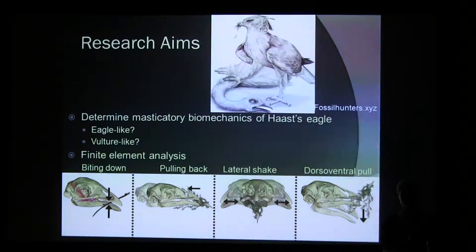So what we wanted to figure out — it's a large team actually — is whether the cranial biomechanics were more eagle-like or more vulture-like, because there's been some discussion on whether this animal was actively hunting or scavenging. Its skull has some features quite similar to vultures, so people have proposed that it might simply have been a scavenger.